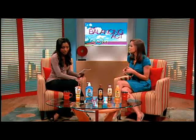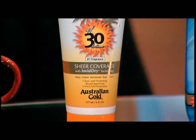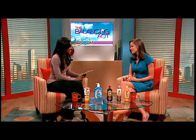We have a product from Australian Gold — Sheer Coverage — right here. It uses InvisiDry technology, so it dries almost instantaneously. No greasy, no sticky feel. It has our signature number one fragrance and it's going to offer you that broad spectrum protection.